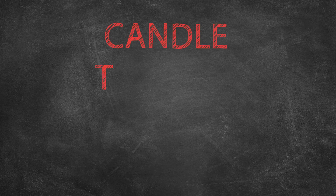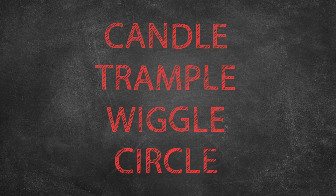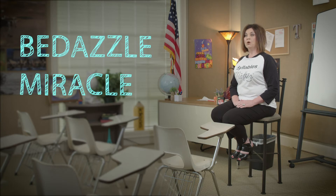Another job the E does and receives no credit. Many words end in this way. Recognizing the syllable type will help you to pronounce words like: candle, trample, wiggle, circle. Words of more than two syllables can also end with consonant LE, like 'bedazzle' or 'miracle.'